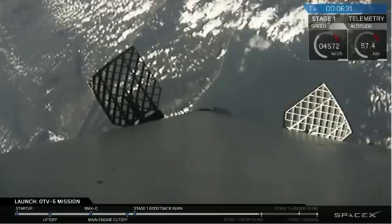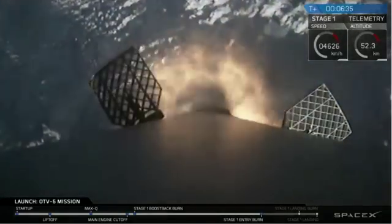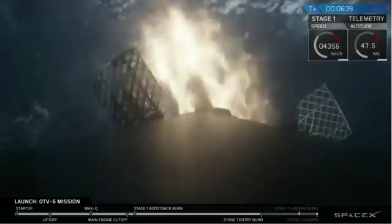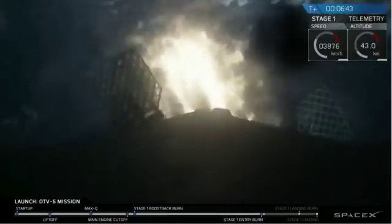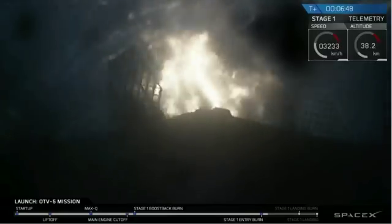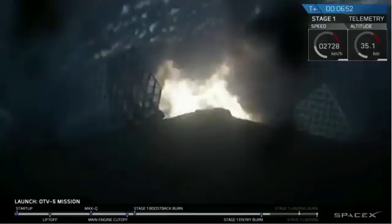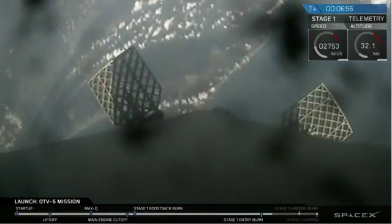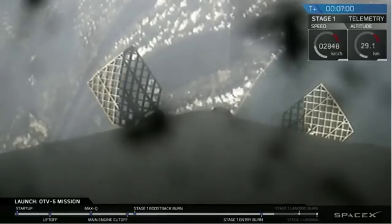We're going to re-entry burn start up. There's the re-entry burn. This will last for another 15 seconds or so, rapidly decreasing the entry velocity. Successful conclusion of the re-entry burn.